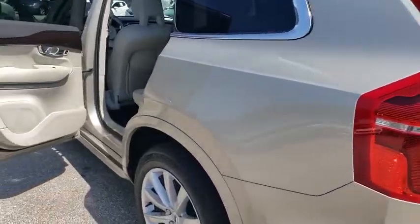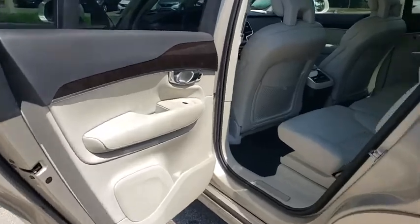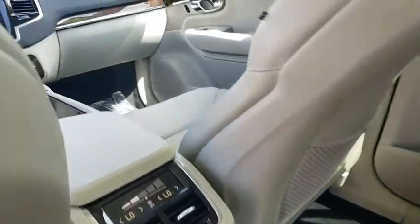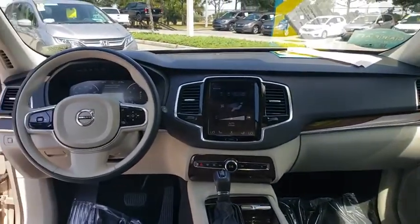Backup camera, power liftgate, steering wheel audio controls, power passenger seat, anti-lock braking system, all-wheel drive, keyless entry, navigation system, traction control, stability control.